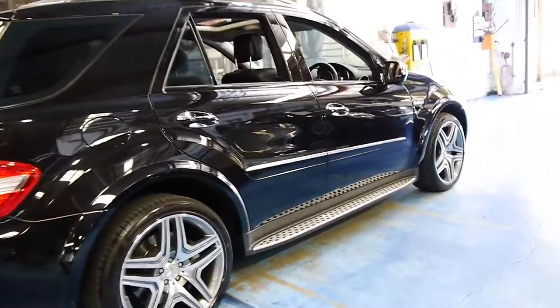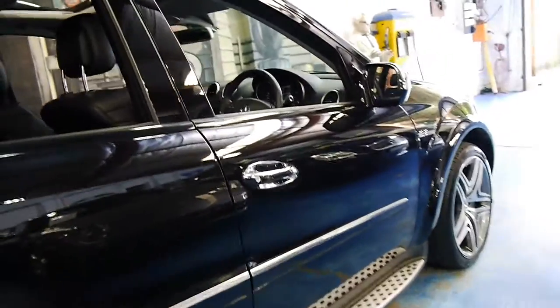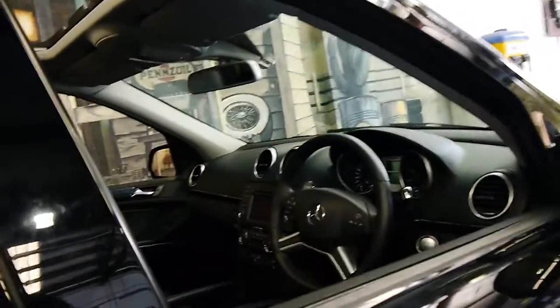It's got the factory AMG wheels. It's got nice big brakes. The car is in particularly good condition.